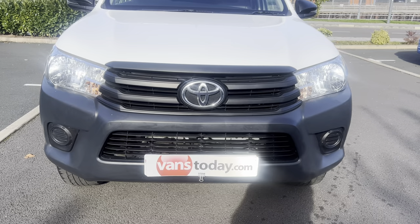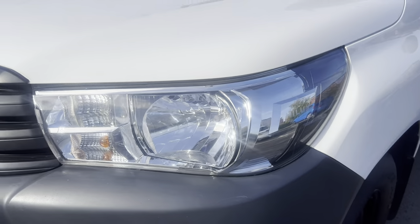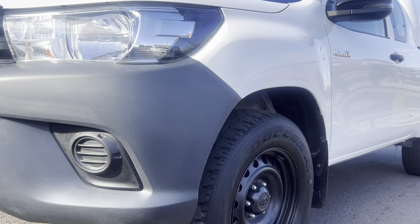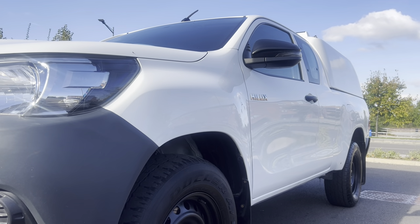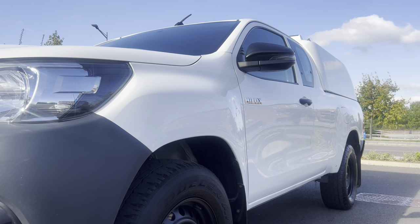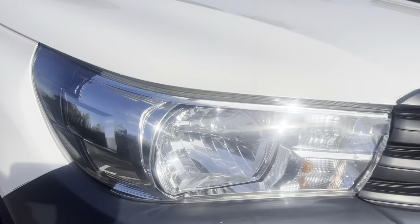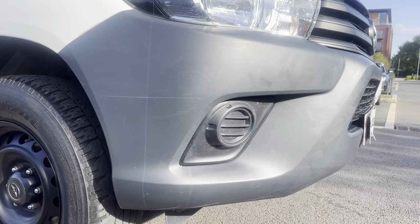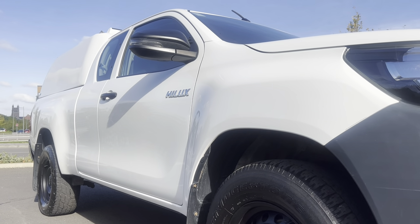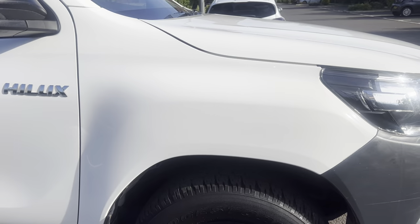Coming to the front of the vehicle: front grille, front bumper — all good, no major damage. Passenger side headlamp unit in good order with auto headlamps. Passenger side front bumper corner in good condition, no major scuffing. Looking down the side profile, there's a nice shine to the paintwork with a good reflection and no major dents or dings. Around to the driver's side: headlamp unit all good, front bumper corner in overall good condition, side profile looking straight and tidy — nothing to point out.